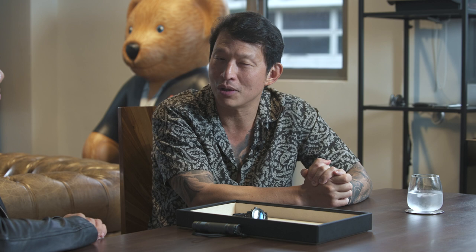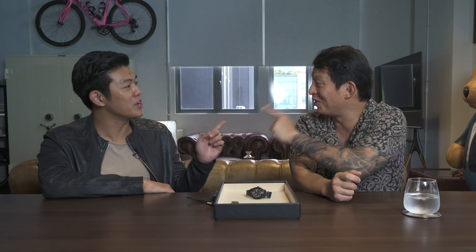Going back into the history of Nevada Grenchard — the brand was founded in 1926, and by 1930 it established itself as creating some really cool watches. In particular, a watch called the Antarctic, which was used by the U.S. Navy team exploring the South Pole — the Deep Freeze 1 team. These guys were wearing these watches and they performed incredibly well throughout that period.